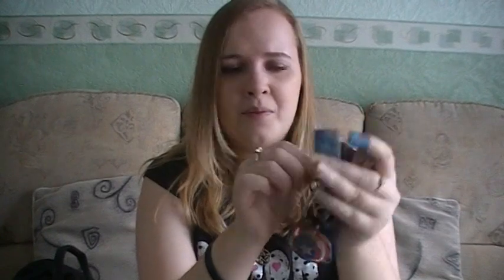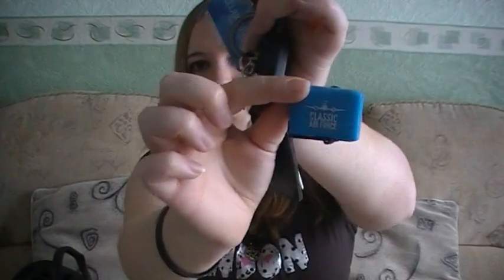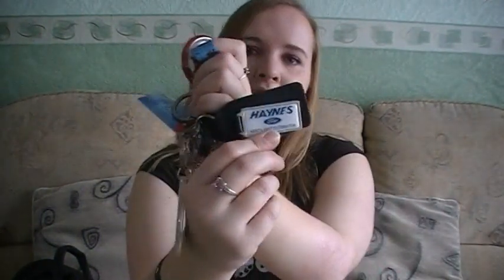Next up are my keys. This has got my car key and my door key on it, and the rest are all just key rings. I've got a Tesco Clubcard fob that I don't even use anymore, my Captain America shield because he's my favourite superhero, a classic Air Force torch which my dad got me from Cornwall — I use it when I'm trying to get in my car in the dark — the Haynes Ford key ring which came with my car key, and my New York Knicks key ring which I got in America last April.